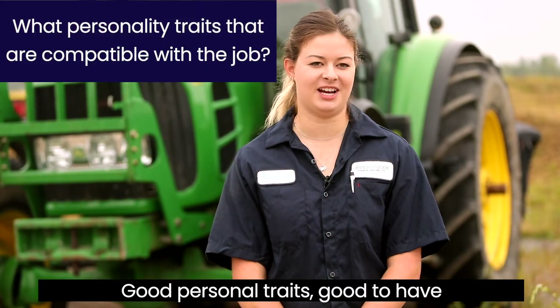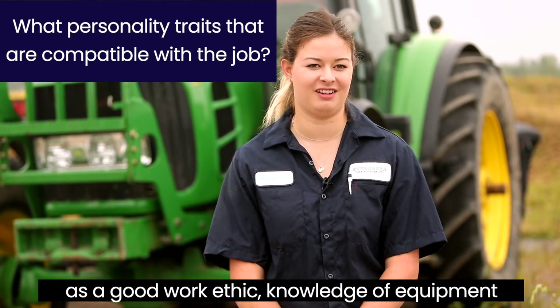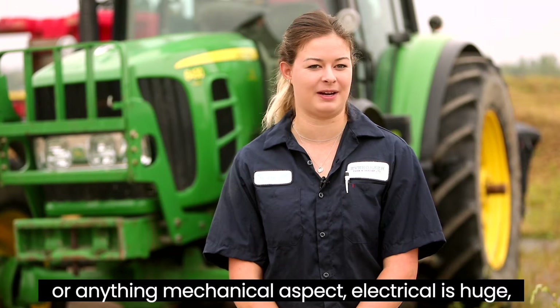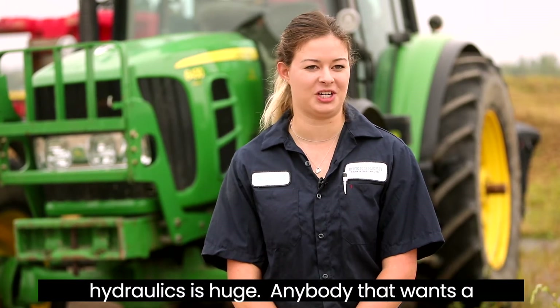Good personal traits to have are a good work ethic and knowledge of equipment or anything mechanical. Electrical is huge, hydraulics is huge.